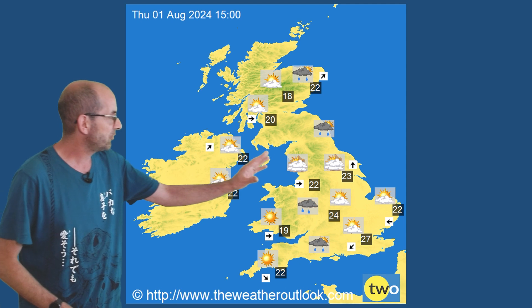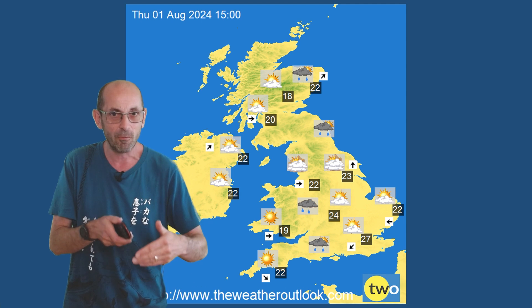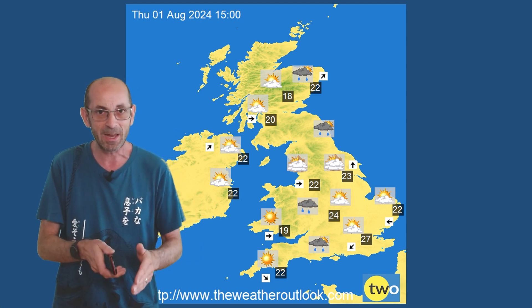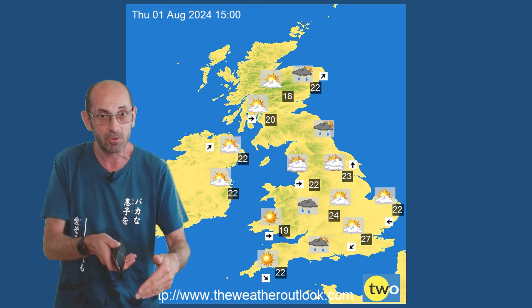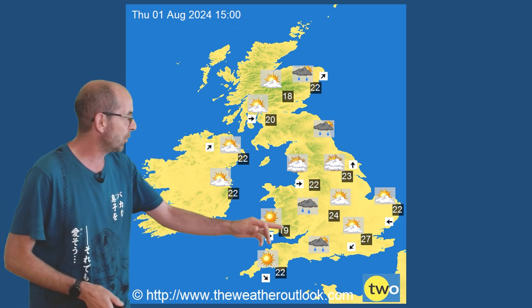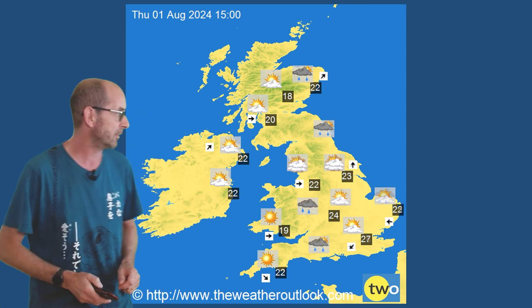Forwards to Thursday - showers developing across England and Wales. I don't think the GFS here is really showing the extent of the risk of thundery downpours. They will be hit and miss, but if you catch one you could have a lot of rain in a very short space of time, with the potential for some flooding to take place. Still very warm though when the sun shines - 27 in the southeast, and once more I think this is a little bit on the low side.